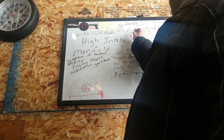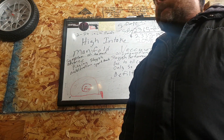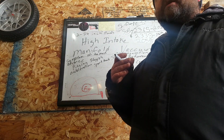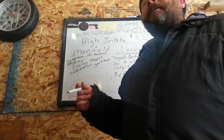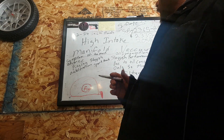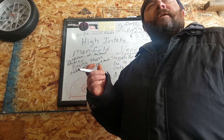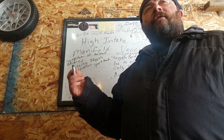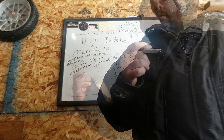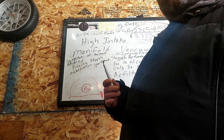Today we're picking apart technical service bulletin 2365, which affects model years 2018, 2019, and 2020. After all these years Ford hasn't gotten around to fixing the problem — it appears to me they're only trying to conceal the problem. Telling somebody that your engine has high intake manifold vacuum without telling them what could happen would be like your doctor telling you that you have inflammation and not warning you that you're about to have a heart attack.